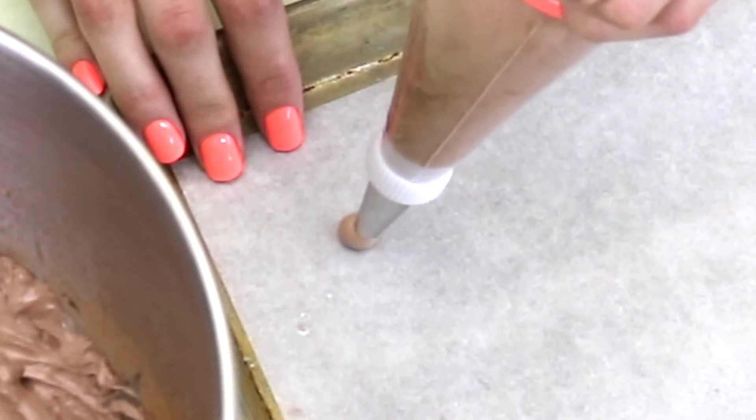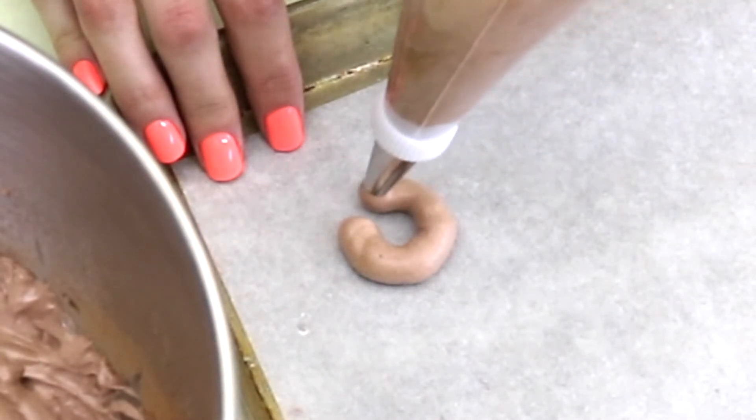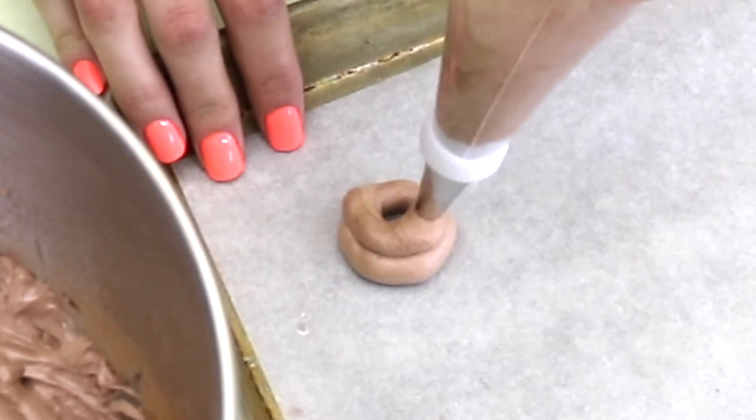I feel like I'm eating a Reese's Peanut Butter Cup, but in the form of a cookie. And you got the crunchy because I use crunchy peanut butter too. Start putting a little bit of pressure and make a circle about the size of a quarter, and then you're going to do another circle on top.